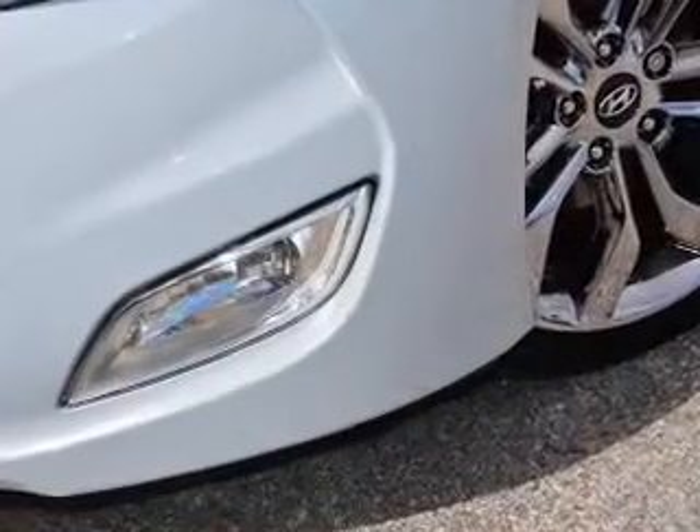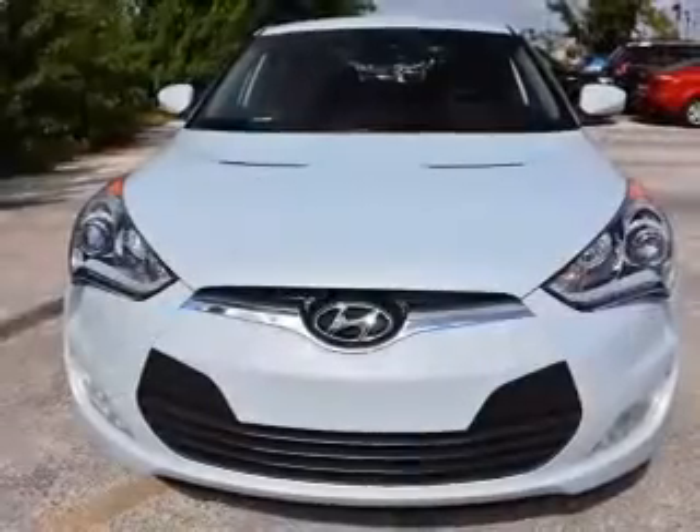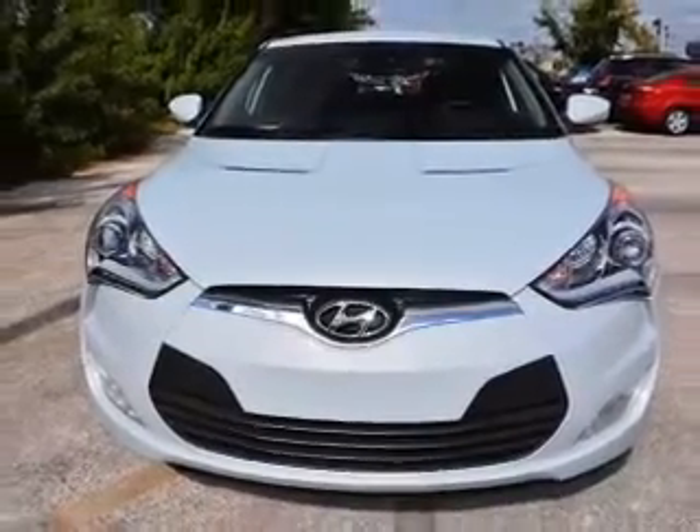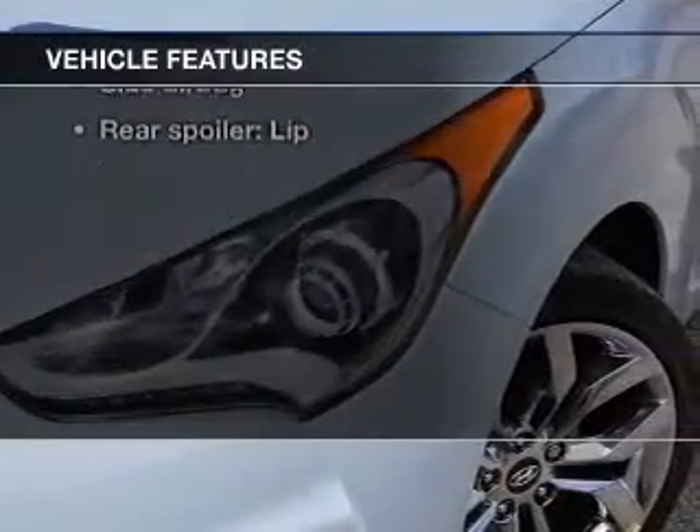Stand out from the crowd with premium wheels. A premium sound system is just one of the benefits of owning this vehicle. You will appreciate the safety feature of anti-lock brakes. And with these notable features, you won't want to miss out on the opportunity to own this amazing ride.